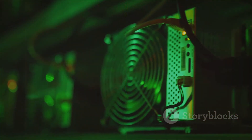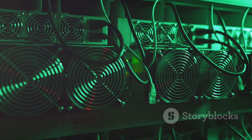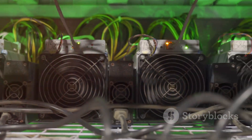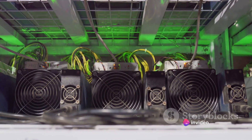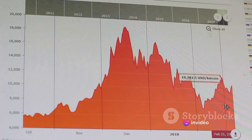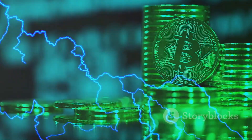Bitcoin mining can be a rewarding venture, but it's essential to keep a few things in mind. Bitcoin mining involves solving complex mathematical problems to validate transactions on the bitcoin network. With the right tools, knowledge, and a sprinkle of patience, it's an endeavor that can yield significant rewards. Yet it's not without its challenges — high energy costs, fluctuating market prices, and stiff competition are hurdles every miner must face. But as this story illustrates, these obstacles can be overcome. With the right approach and a bit of resilience, you too could navigate the fascinating world of bitcoin mining. Good luck!